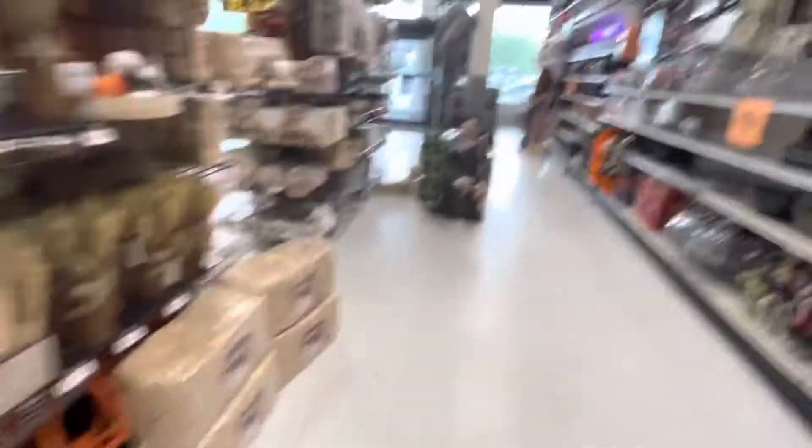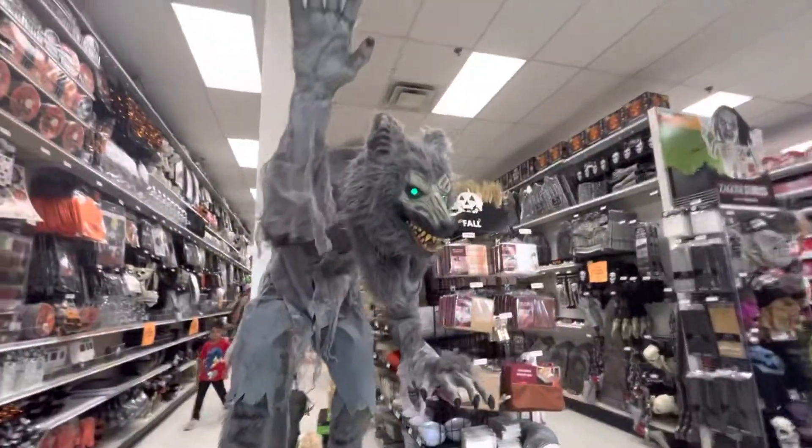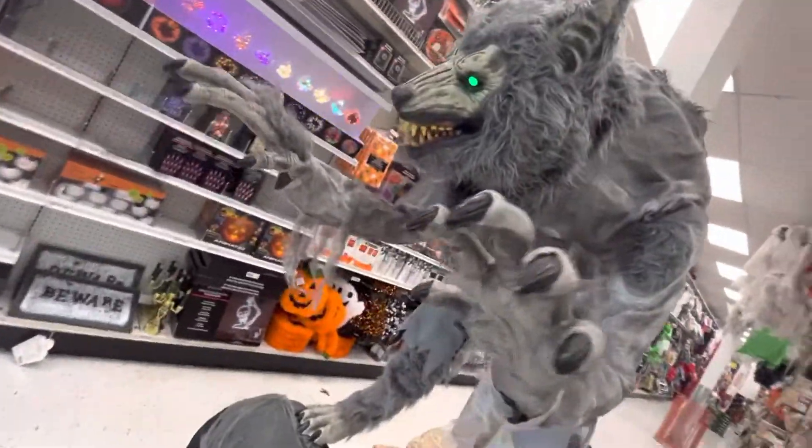There's the carving figure — I don't think she works, or maybe she's just off. She's pretty scary though. This guy is actually one of my favorites. He's only $250 — he's pretty big and I really like him.